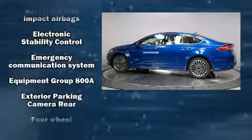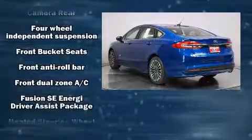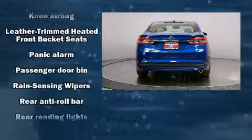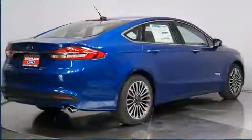Ford ensures the safety and security of its passengers with equipment such as front and side impact airbags, traction control, brake assist, a security system, an emergency communication system, and four-wheel disc brakes with ABS.